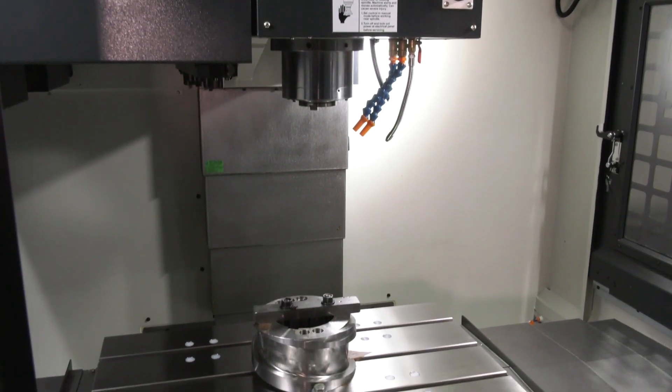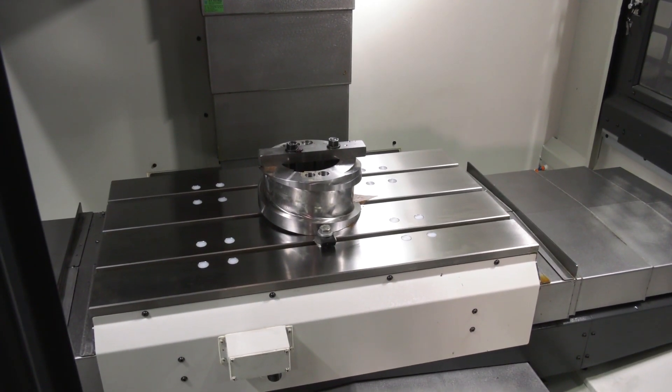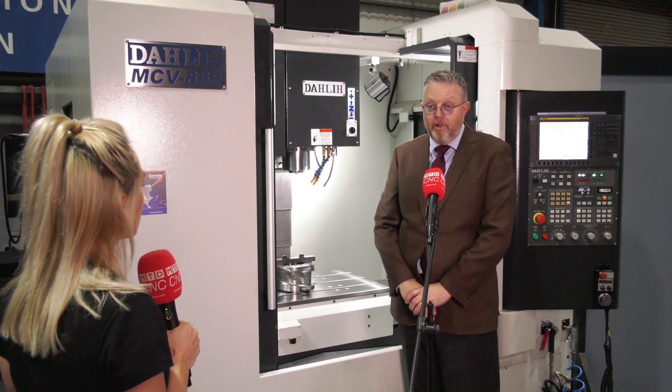Why is that? I think the thing is, with the Dali, you know what you're buying — the construction. You know that it's built very, very well, and the support from Ward High Tech has always been extremely good, and people like that.